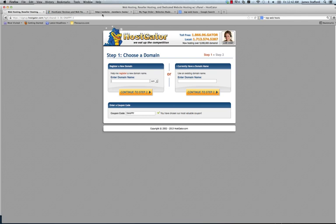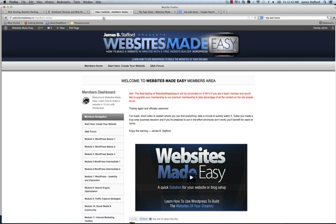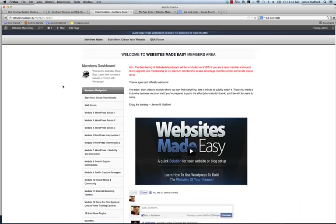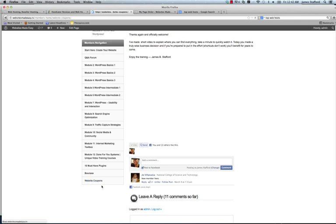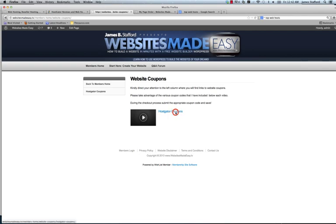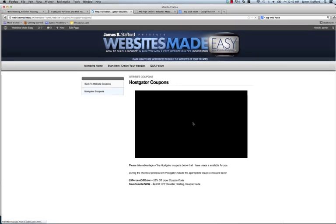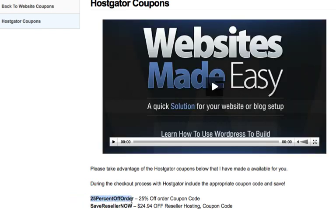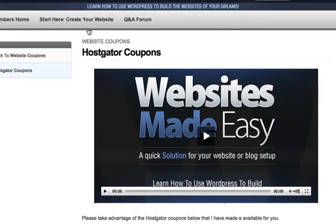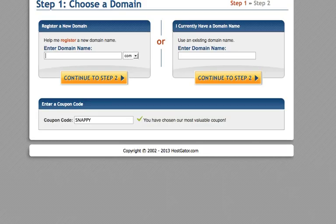What we're going to do is head over to the Websites Made Easy homepage or members area. If you go down to 'Website Coupons,' you can save a little bit on your monthly — it's like 25% off. Click on 'HostGator Coupons' here in the middle and just use this one right here — this 25% off coupon. Just copy that.